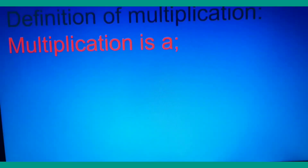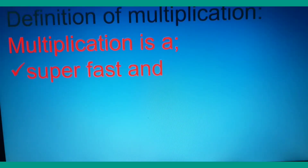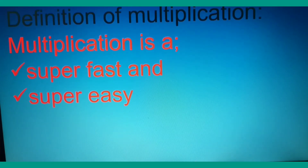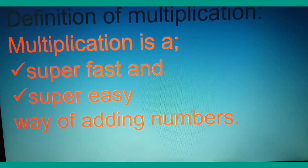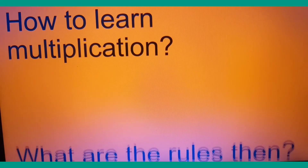Let's have a definition, because we have to write definitions in exams. One simple, easy definition is that multiplication is a super fast and super easy way of adding numbers. So if you have to write the definition of multiplication somewhere, you can say: multiplication is a super fast and super easy way of adding numbers.